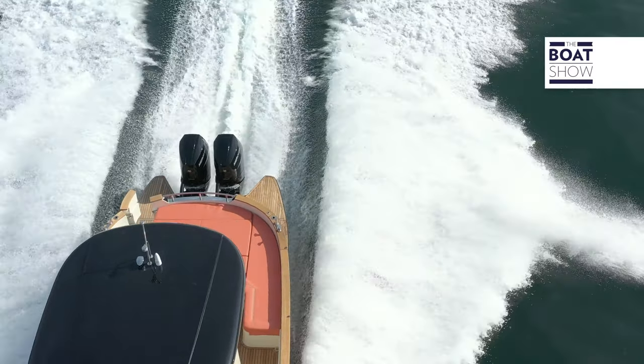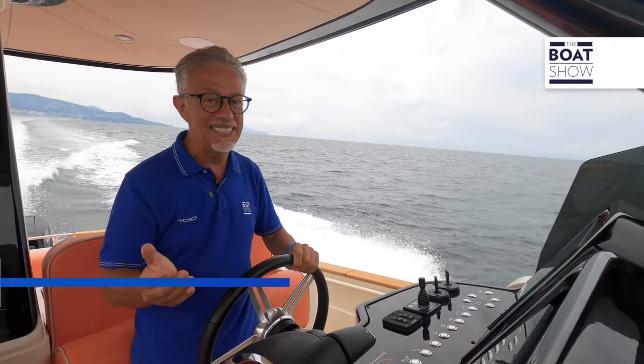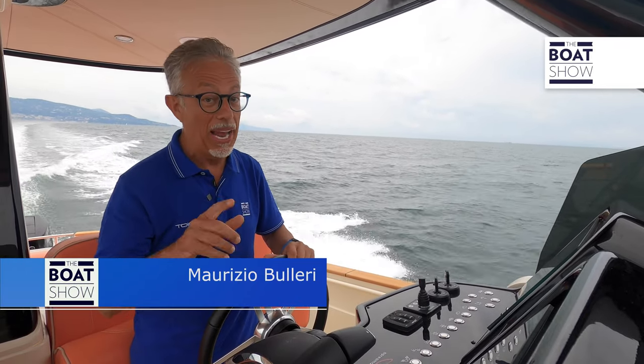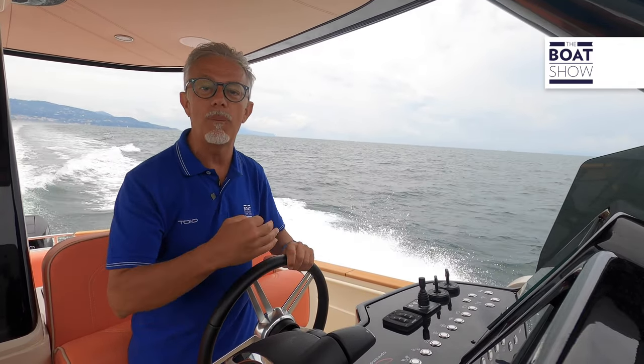The Aprea Mare Gozo 35 Speedster has the performance of a sporty center console, but it retains the spaciousness in both interior and exterior areas typical of this type of boat — the Gozo. It combines the seafaring qualities of ancient fishing boats with contemporary Italian design.